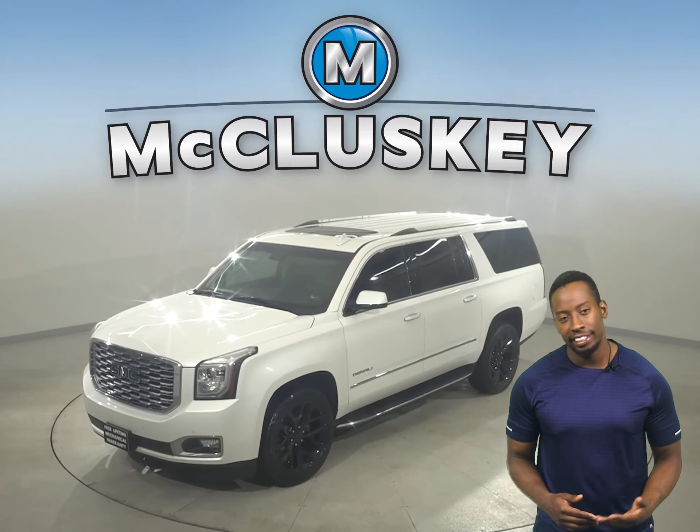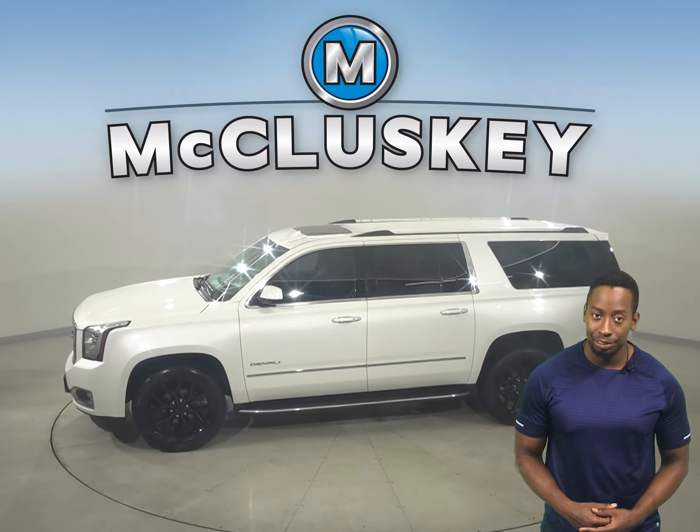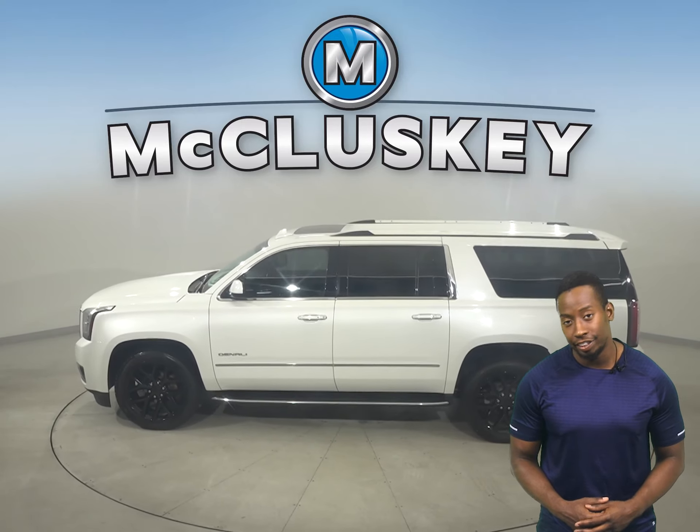Check out this awesome 2018 GMC Yukon. This Yukon has all the bells and whistles needed to make it a great family SUV.